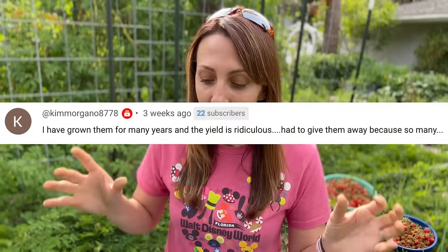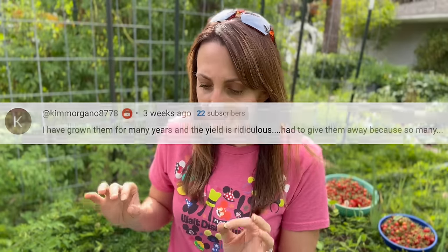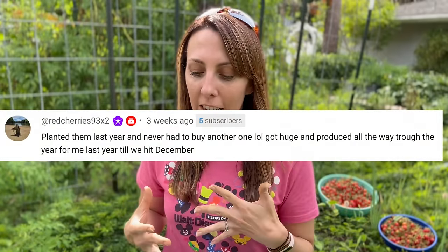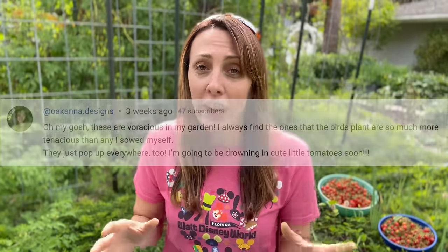And it's not just me who believes this - it's tons of your fellow gardeners who agree, including Kim who says she's grown them for many years and the yield is ridiculous. Red Cherries said she planted them last year and never had to buy another one. Carolyn said Everglades tomatoes are the only tomatoes she can grow. Oak Anna says they are voracious in her garden.